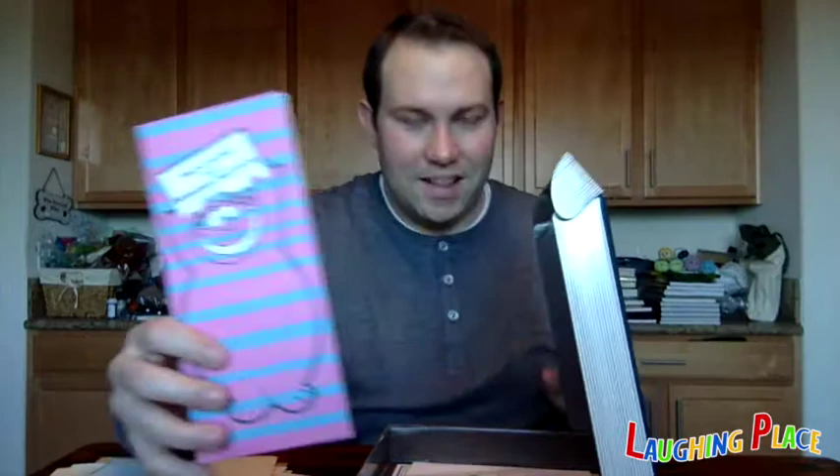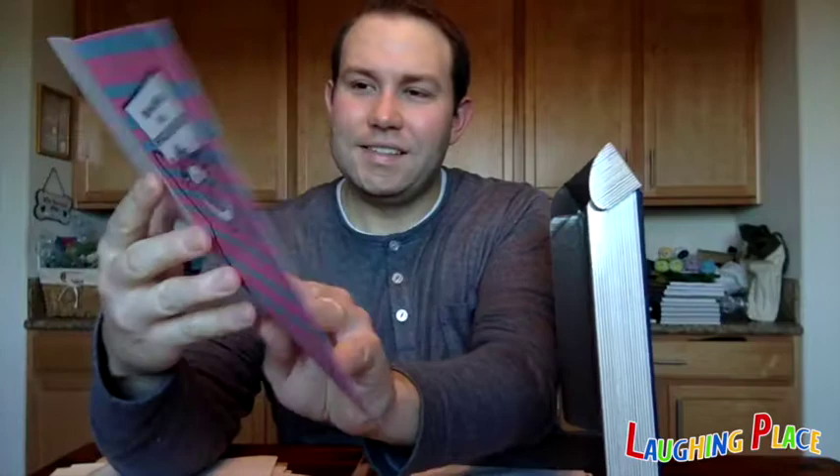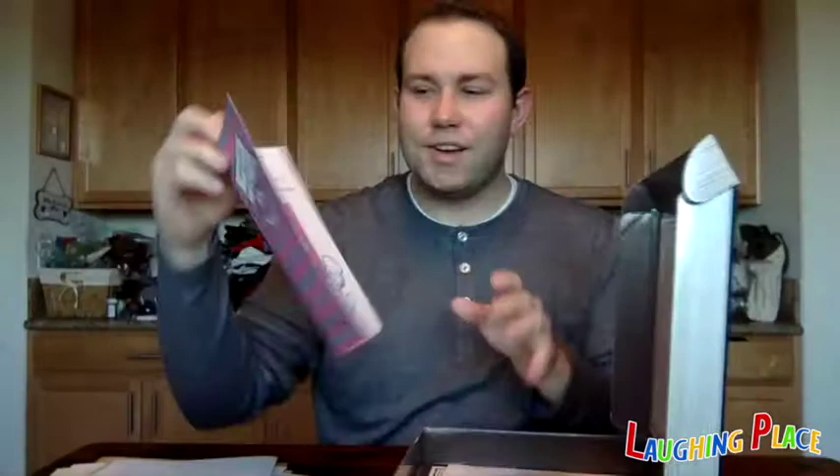This must be from an Alice in Wonderland re-release — and yes, it's a preview invitation from the 1974 reissue of Alice in Wonderland, which is why it looks so trippy and psychedelic. On the inside it has the date: March 22nd, 1974 at 8:30 p.m. at the Walt Disney Studio Theater, where a lot of D23 events take place — including screenings on the studio lot. I think I've actually seen Alice in Wonderland there, so it's a neat item.